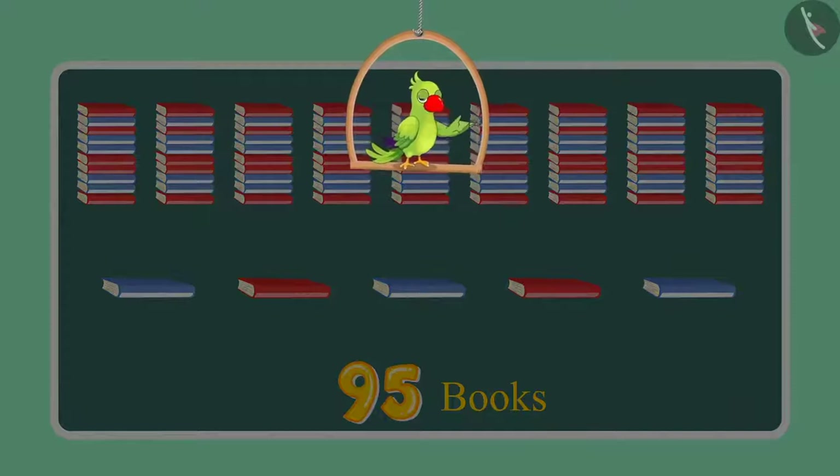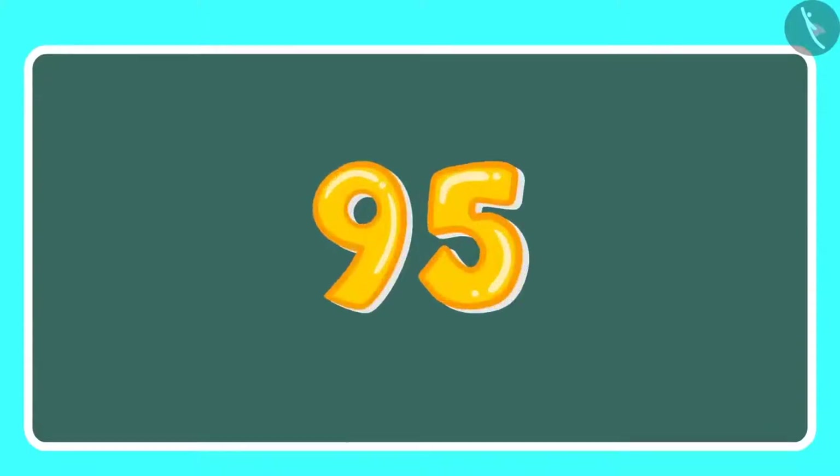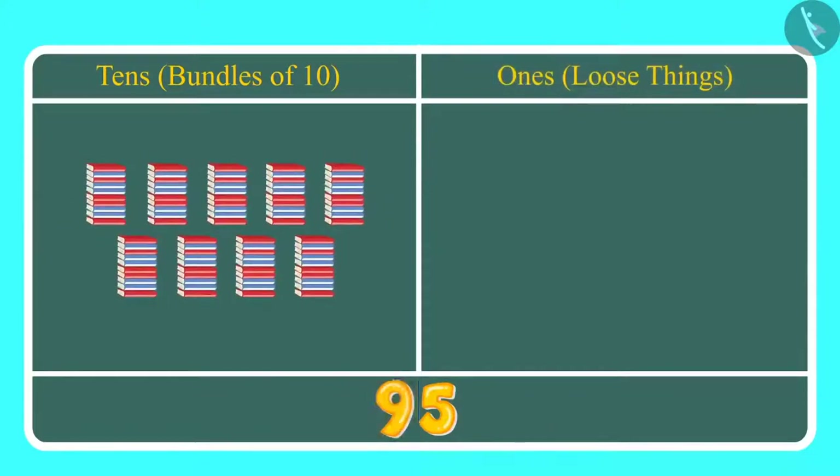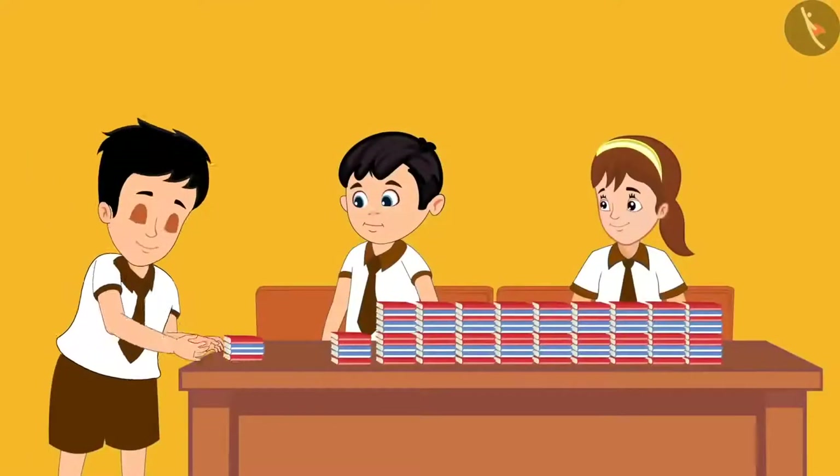Can you tell me how many ones and how many tens are there in 95? Children, this is how we write 95. Here, 9 is at the tens place and 5 is at the ones place. This means we have 9 tens, which we can also call 9 bundles of 10, which is 90, and along with that 5 ones which means 5 books.